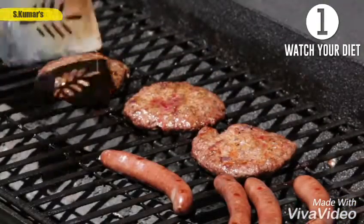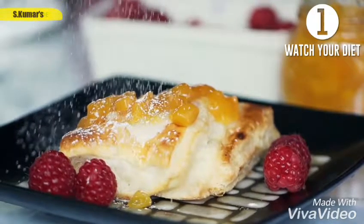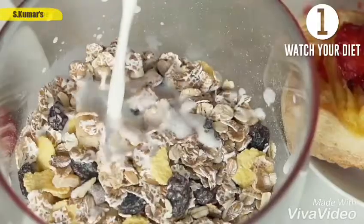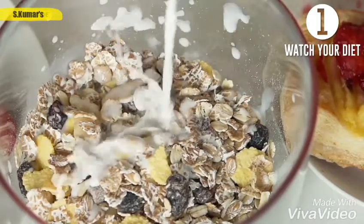First, watch your diet. To make your hair stay clean longer, remove any fatty or fried dishes from your diet. The same goes for sugar, white bread, and canned foods. Replace them with fruits and vegetables, dairy, lean meats, and nuts. This will help reduce the sebaceous glands' activity.